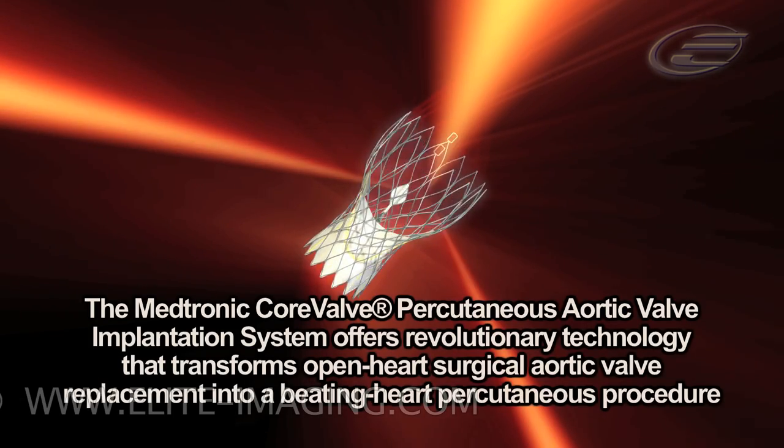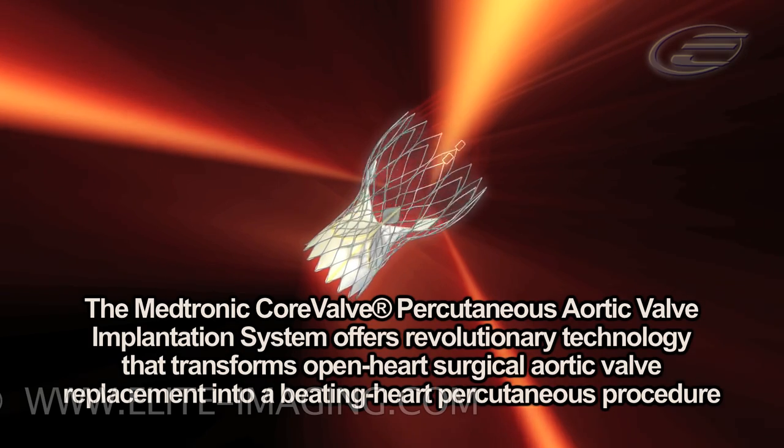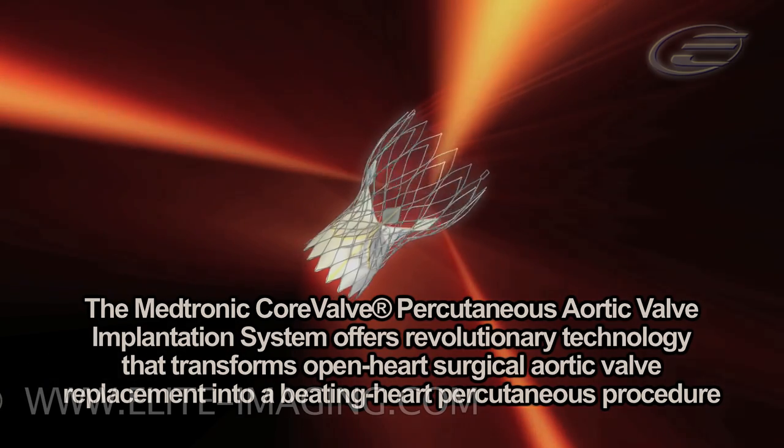The Medtronic CoreValve Percutaneous Aortic Valve Implantation System offers revolutionary technology that transforms open heart surgical aortic valve replacement into a beating heart percutaneous procedure.